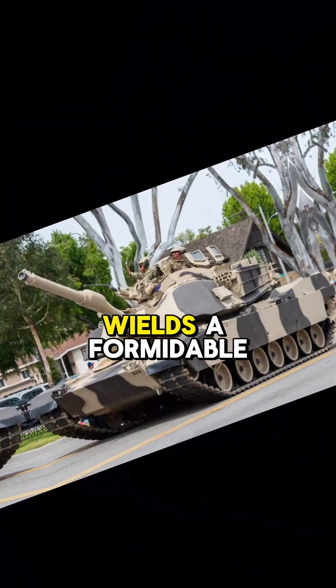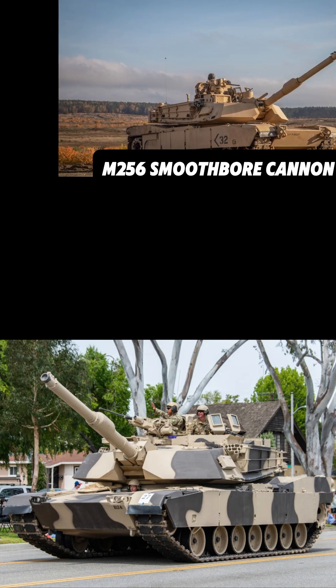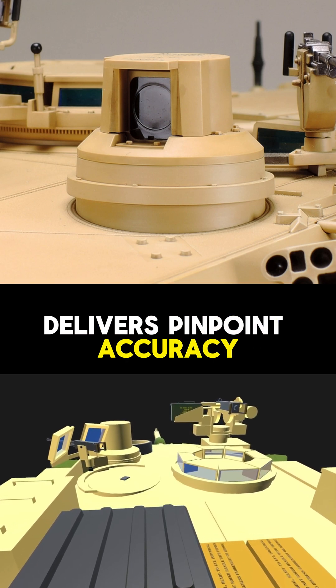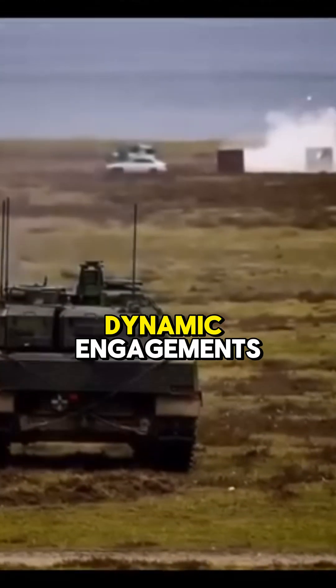The M1A2 Abrams wields a formidable 120mm M256 smoothbore cannon, engineered to dominate modern armored combat. Paired with a two-plane stabilizer, this weapon system delivers pinpoint accuracy while moving or traversing rough terrain, maintaining lethality in dynamic engagements.